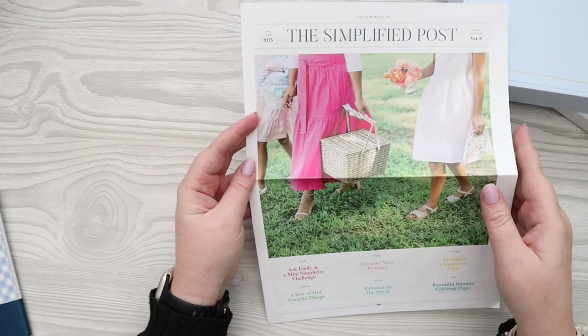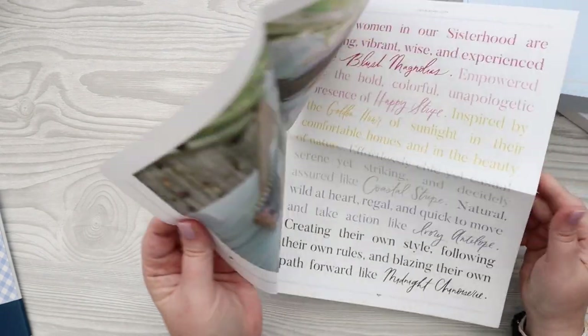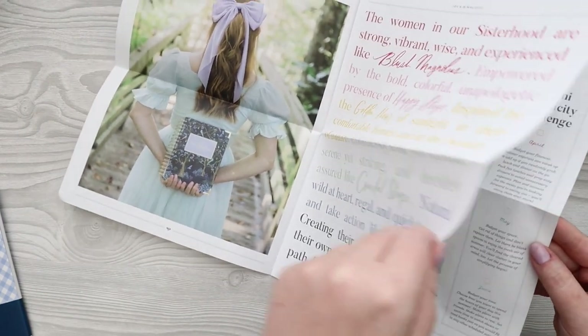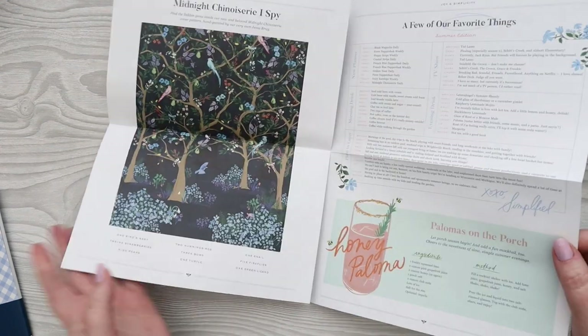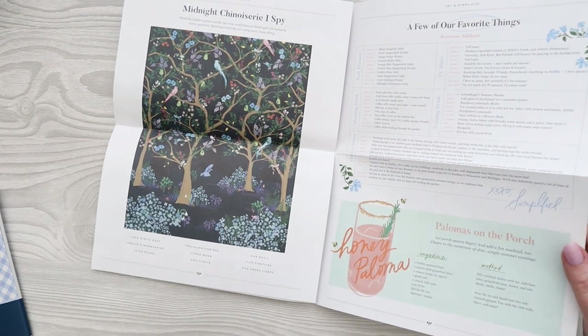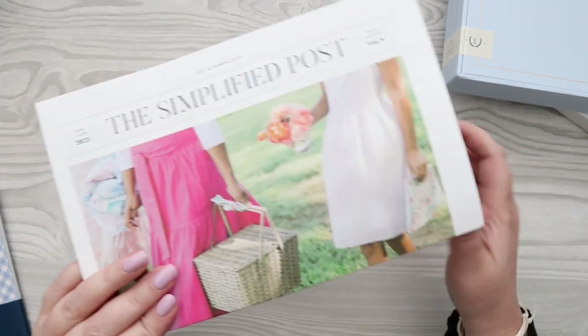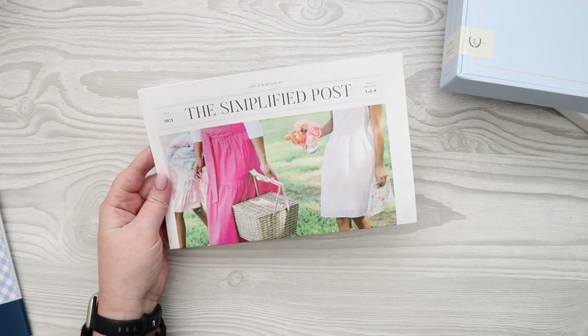One thing you get in your box if you order at release time is the Simplified Post — it's like a beautiful little newspaper with different articles, QR codes you can scan, talks about new products, a Simplified challenge, and a few favorite things. There's even a coloring page in the back. It's a fun little newspaper thing that you get with your order and I always read every word of it.